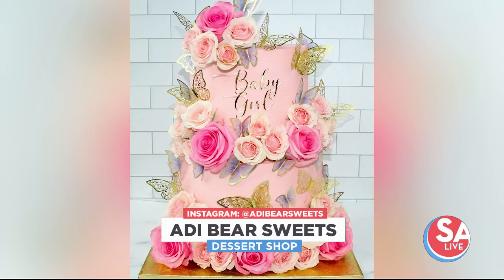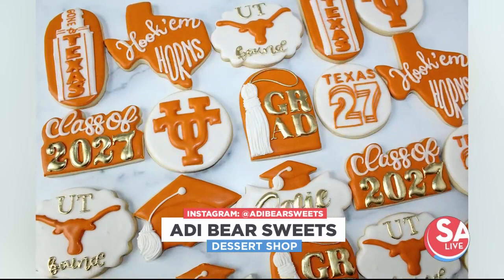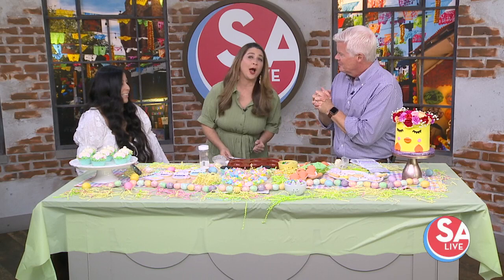We need to get to SA Live right now. We mentioned a self-taught baker who specializes in custom desserts made from scratch. Lori Avala McDonald, owner of Addy Bear Sweets, is here to show us a fun bunny butt cupcake design for Easter. Welcome! They love your cookies, by the way. Let's get right to this.